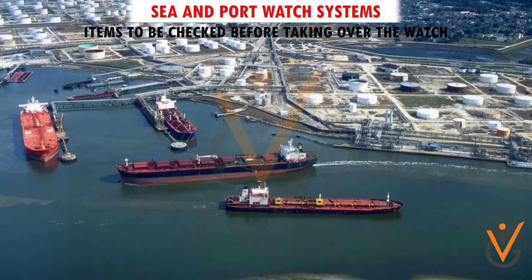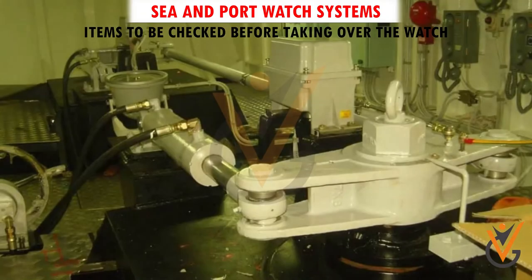Other vessels' movements in the vicinity. Condition of the steering gear and steering system.